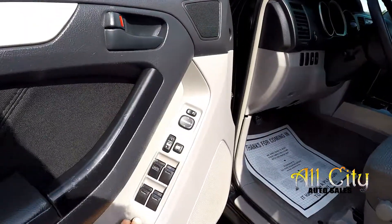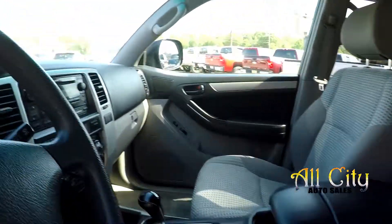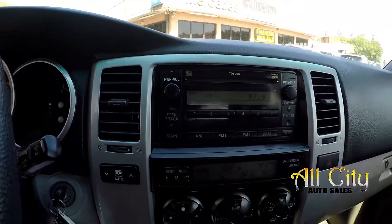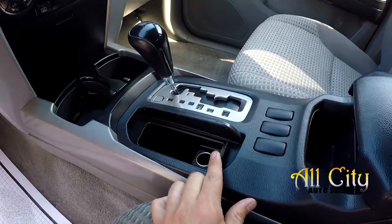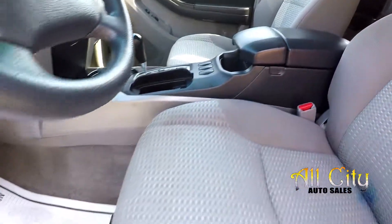Looking inside the 4Runner — full power windows and locks, multiple adjustments for the driver's seat, and it's a nice gray cloth. Mileage is 187,517. We've got AM, FM, CD. AC is blowing cold. All your climate control just below it there. Power port and some additional storage in that center console armrest.